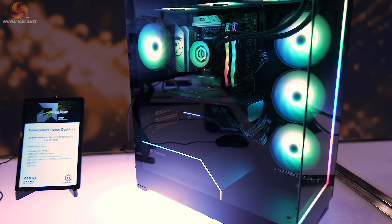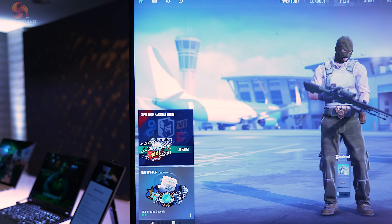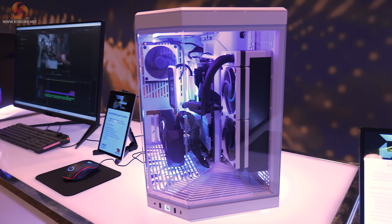The processor here is a rather chunky Ryzen 9 9950X, and the graphics card an RX 7900 XTX. Another Ryzen desktop, this by iBuyPower. The case is a Hyte Y70.